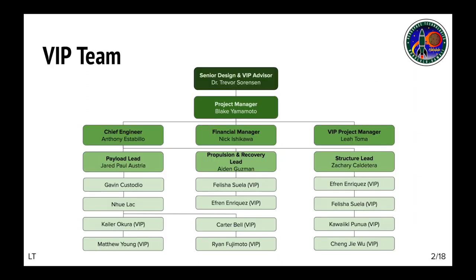The team has been organized as shown in this diagram and the VIP team includes Leo Toma, Kyler Okura, Matthew Young, Felicia Suella, Efren Enriquez, Kawaiiki Punoa, Carter Bell, Ryan Fujimoto, and Cheng Jiewu.